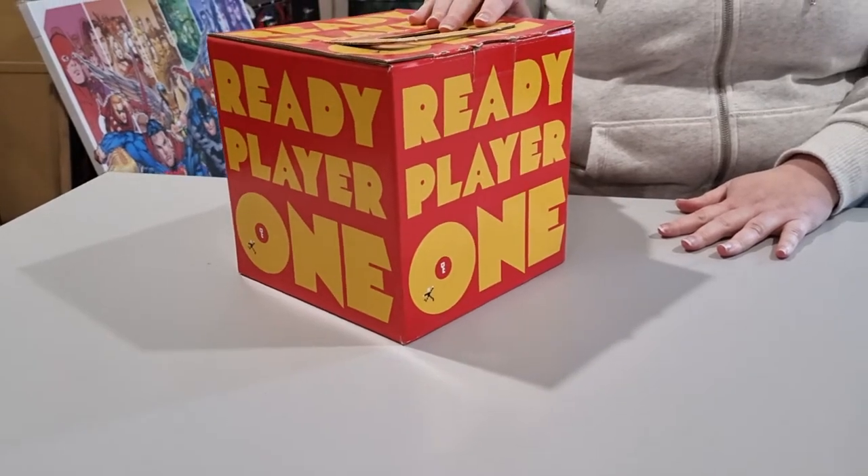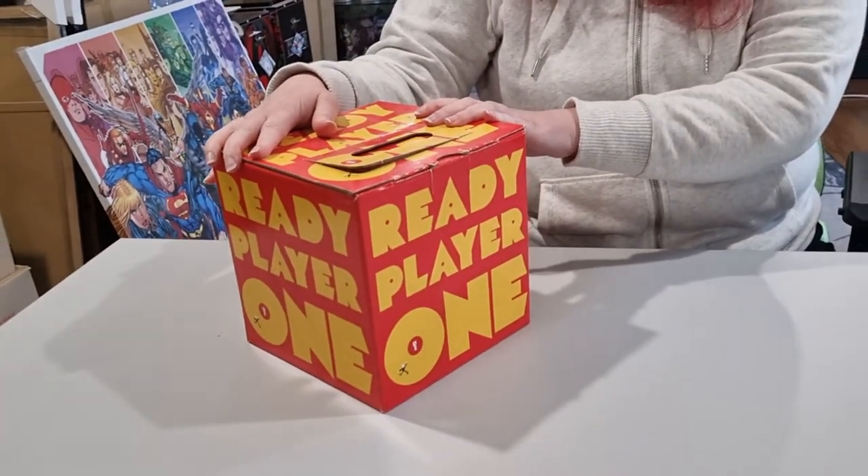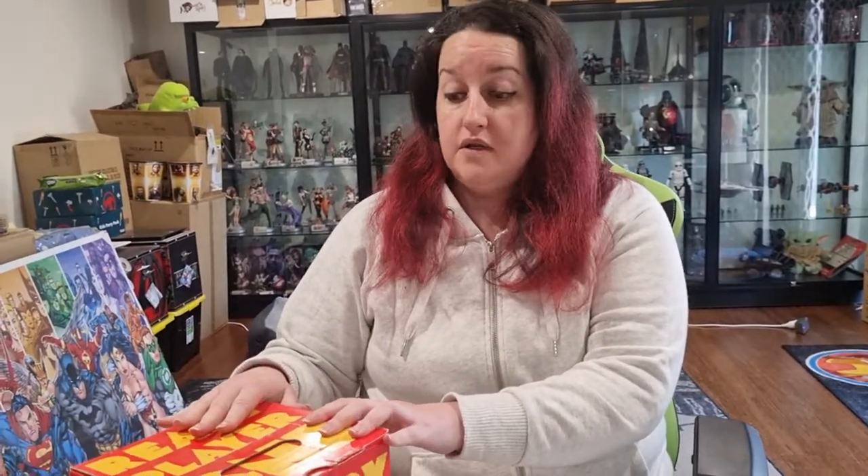I'm doing a mystery unboxing of Ready Player One. For those who don't know Ready Player One — awesome movie! If you were ever born in the 80s and 90s, watch that movie. It has so much nostalgia, it's not funny. I grabbed this Ready Player One mystery box from Toink Toys Down Under — the link will be in the description. Let's see if it was worth it.